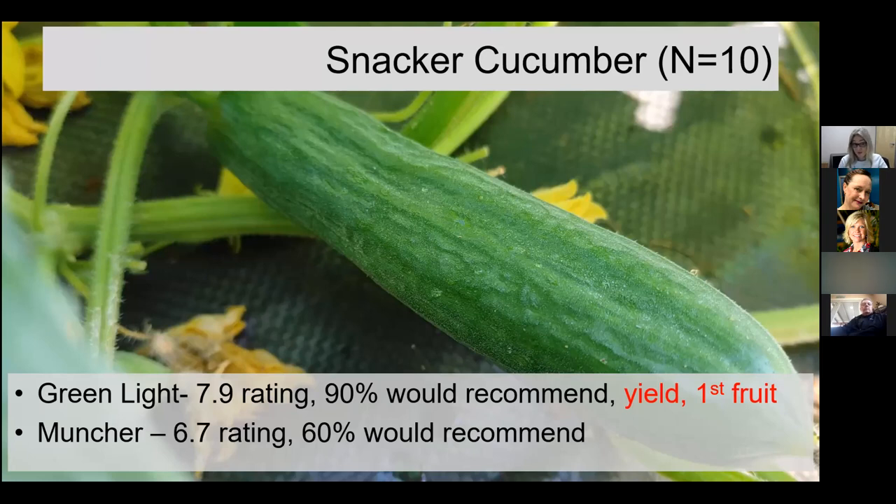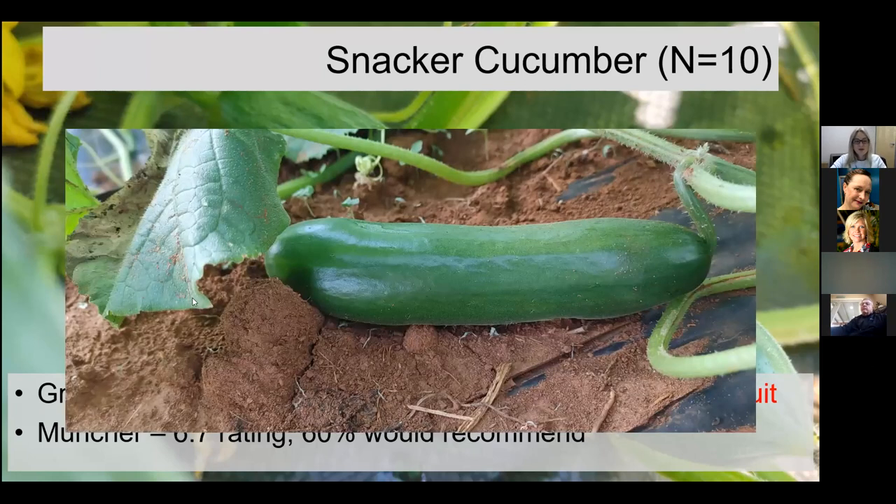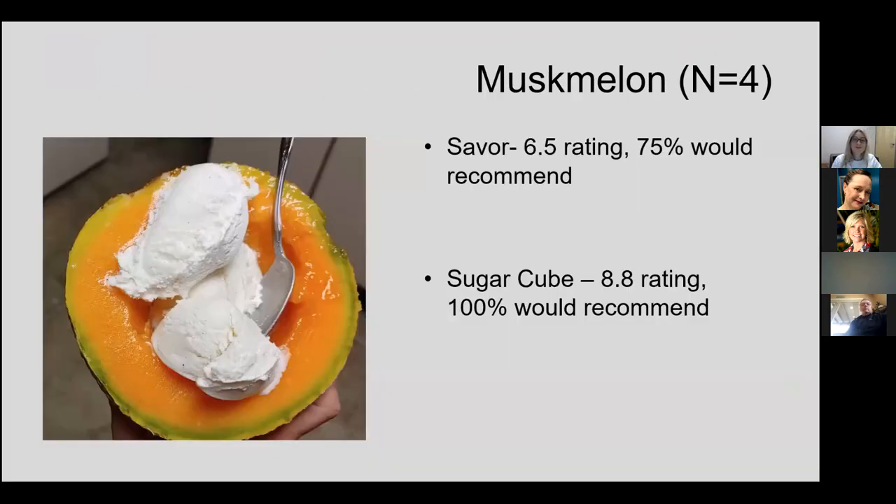One of my favorites from the trial were our snacker cucumbers — thin-skinned and seedless if you don't have them near other seeded cultivars. Muncher did fine, but Green Light was probably the standout in the trial. Statistically, it rated higher for first fruit and for yield, with a very high percentage of people who would recommend it — really good for a quick return on your cucumber investment.